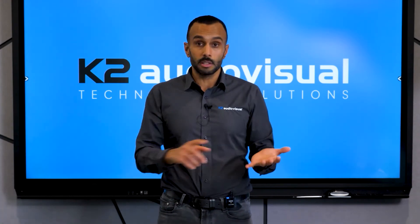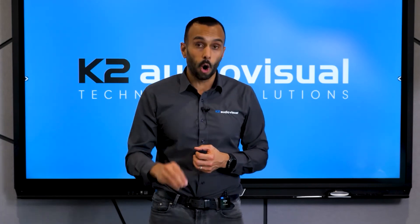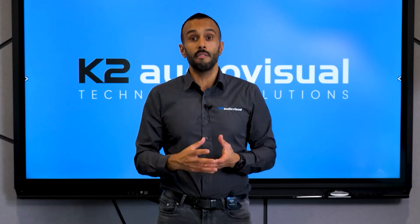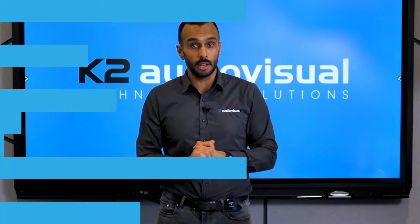Typical warranty periods are three or five years. Ideally, what you want is a five-year on-site warranty — which covers you for five years and means someone will come to you and fix the fault without you having to go anywhere.